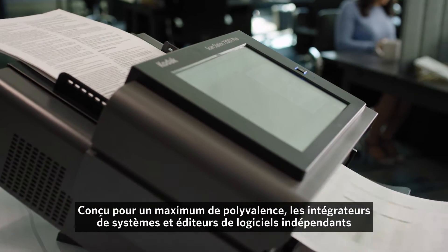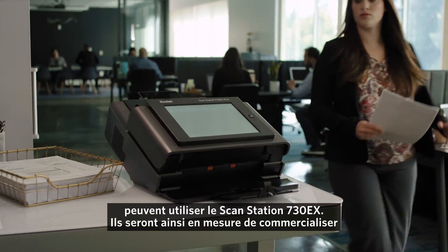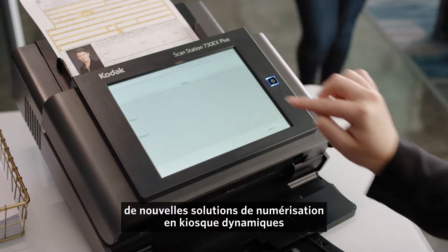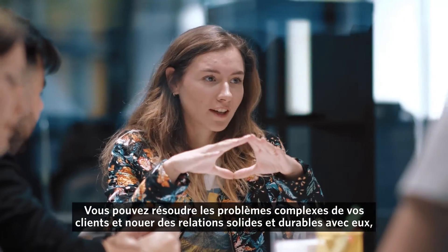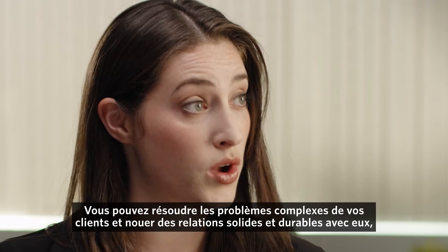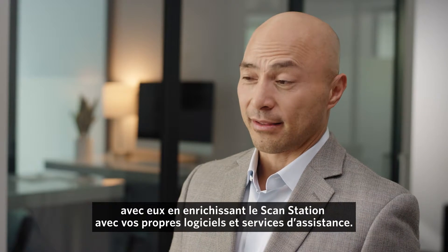Designed for ultimate versatility, system integrators and independent software vendors are using the ScanStation 730EX Plus to bring to market new and dynamic scanning kiosk solutions, tailored for specific vertical markets and unique customer needs. That means solving high value problems and reinforcing long-term customer relationships by adding value to the scan solution with your own software and support services.